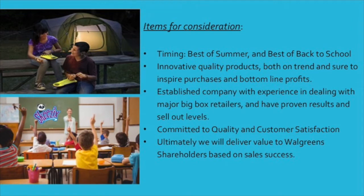What this package will bring you is the best product of summer followed by the best product for back to school and beyond. Our products, as we've mentioned before, are quality and award-winning. We've dealt with big-box retailers and delivered for them, and we will deliver for you and ultimately be able to provide shareholder value by sales success.